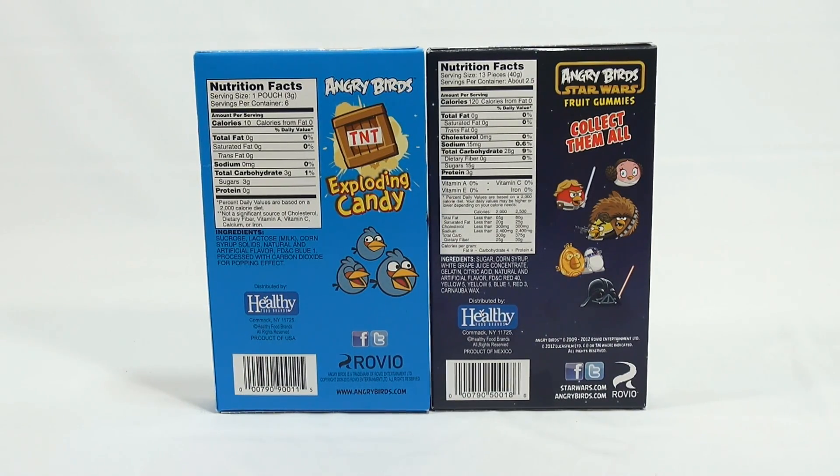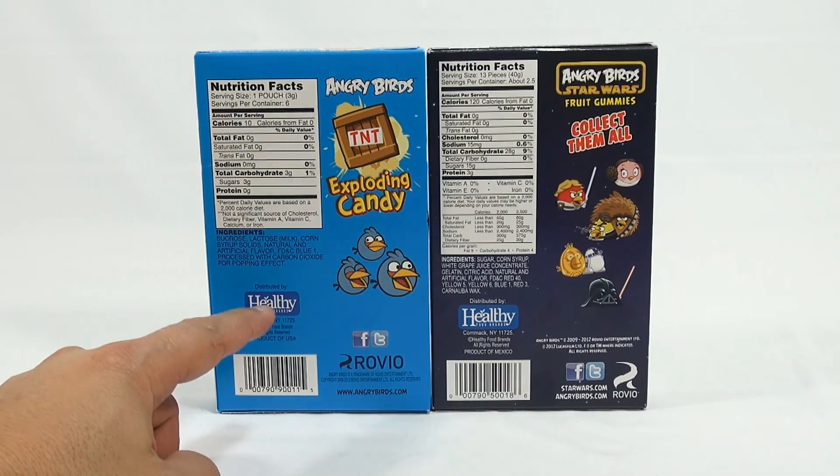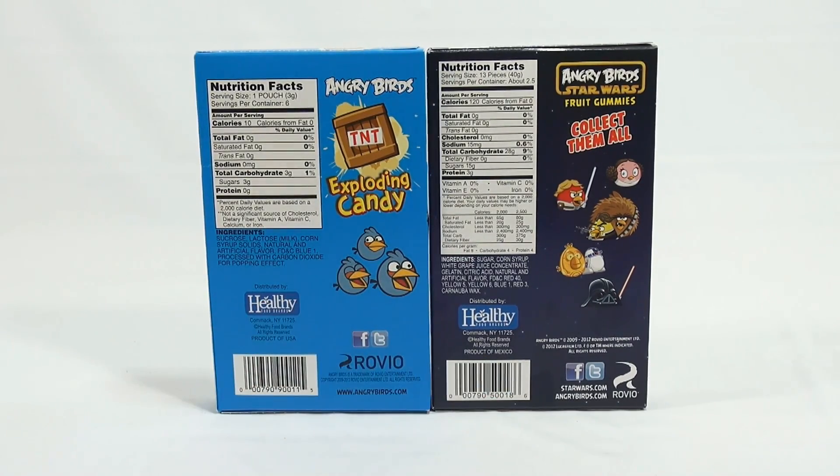Collect them all — Fruit Gummies, Angry Birds — and this is from Healthy Food Brands, Rovio.